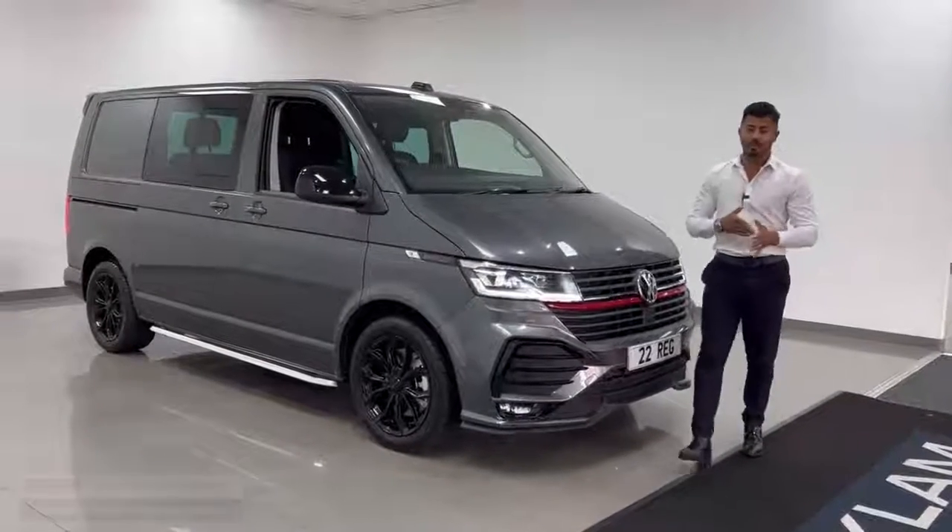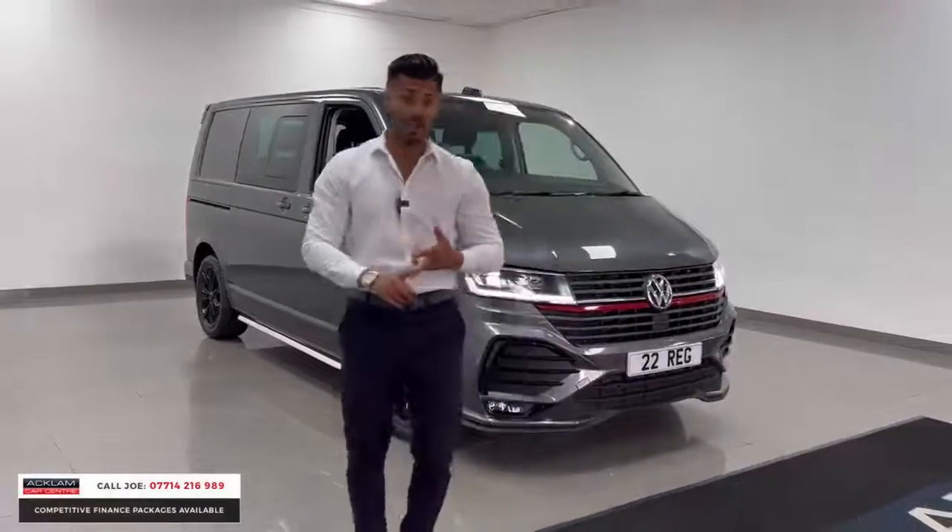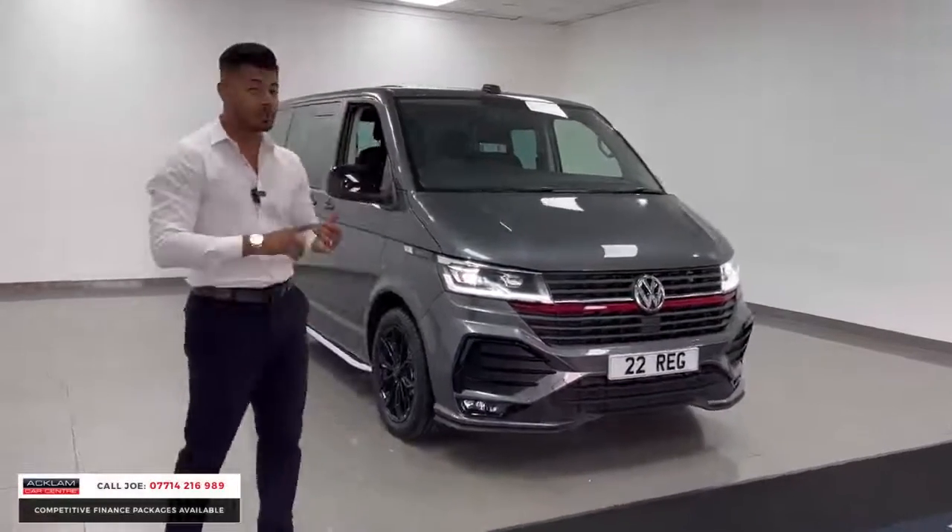Just arrived, this beautiful colour called indium grey VW Transporter T32, 2 litre bi-turbo — but it's a sportline.